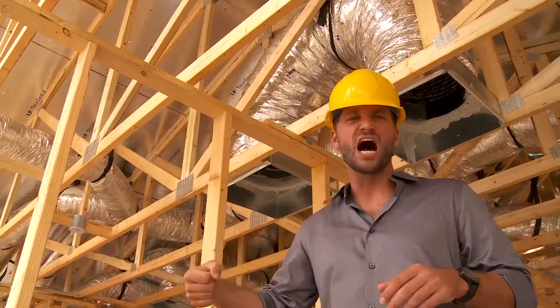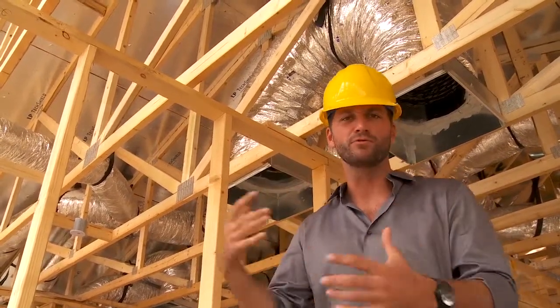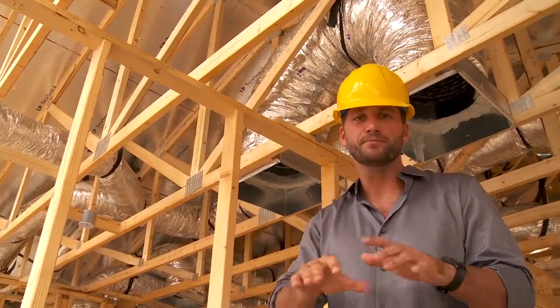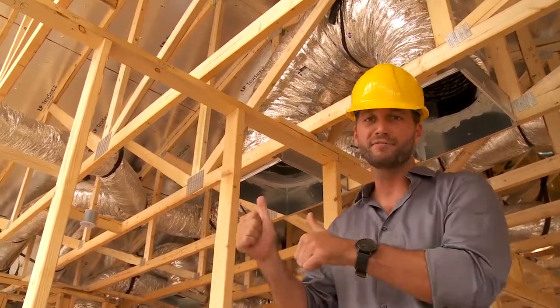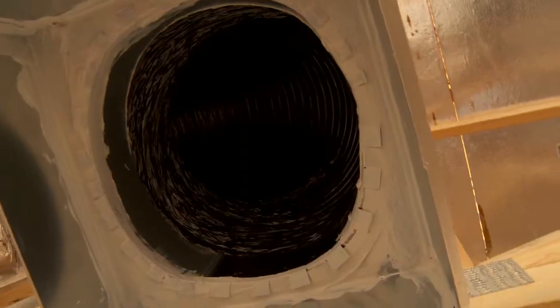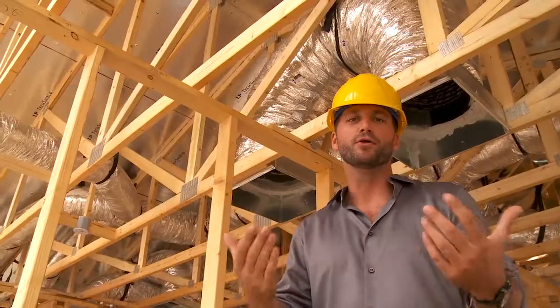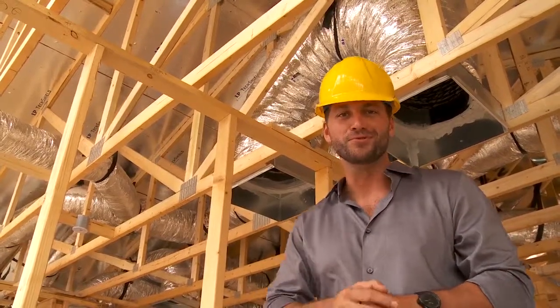Have you ever seen a door slam all by itself, or walked into a room that was a hot spot — incredibly hot compared to the rest of the house? Well, it wasn't a ghost slamming that door. It's poor circulation throughout the house; the house isn't balanced. Above me, you see a jump duct. What that does is move air from one room into the main room with the return duct, providing a proper balance of circulation to make the whole house more comfortable for you and your family.